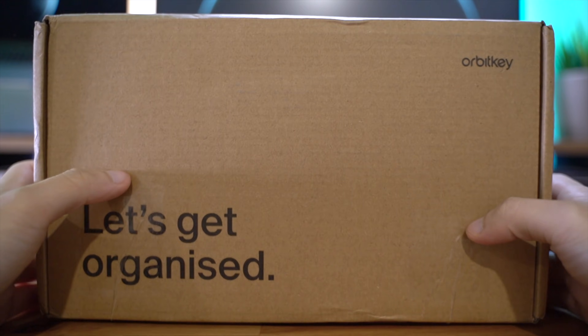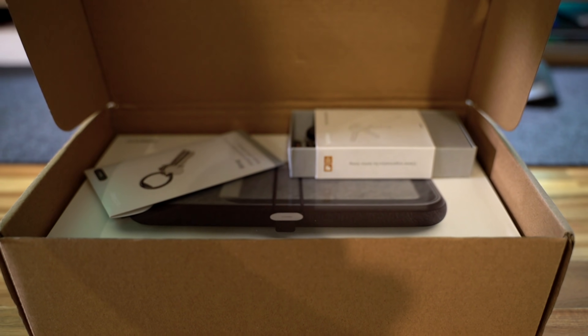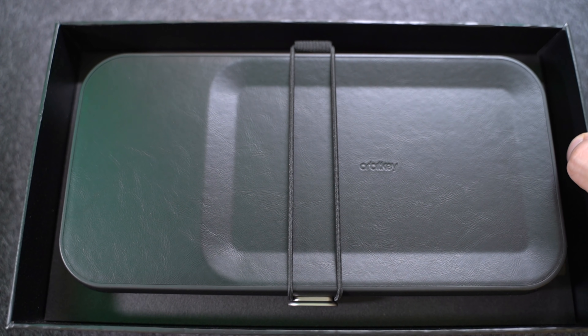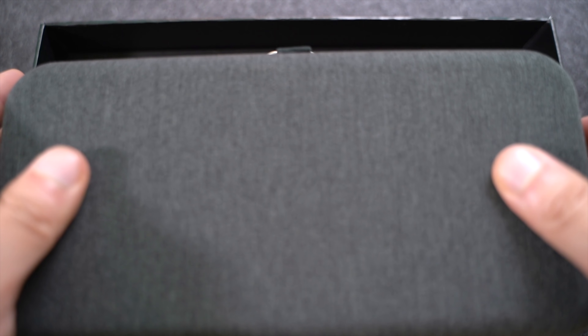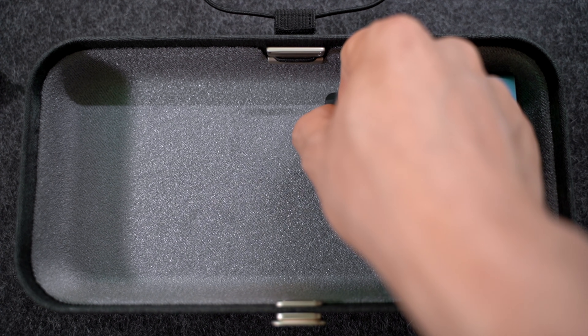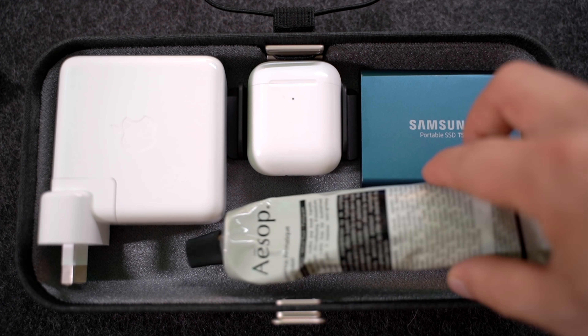Because my office space is quite small, storage is unfortunately a weak point, so I grabbed the OrbitKey Nest — something that not only looks great but is incredibly practical. I keep essentials and tech accessories in here like my AirPods, SSD drive, Magic Mouse, and cables I might need quick access to while working.